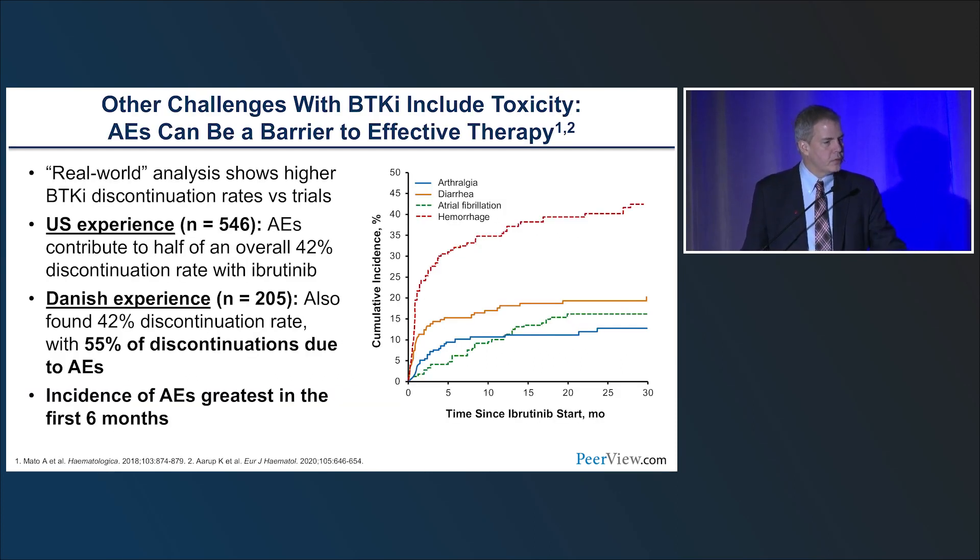Why might people shy away from BTK inhibitors? Adverse events — particularly with the first-generation ibrutinib — are more common, but also seen with second-generation molecules. In earlier studies, patients had to choose between managing complications like arthralgia, diarrhea, bruising, and atrial fibrillation, or dying of their disease. Most chose to stay on the drug. Now that patients know there are other choices, they may not stick with it.